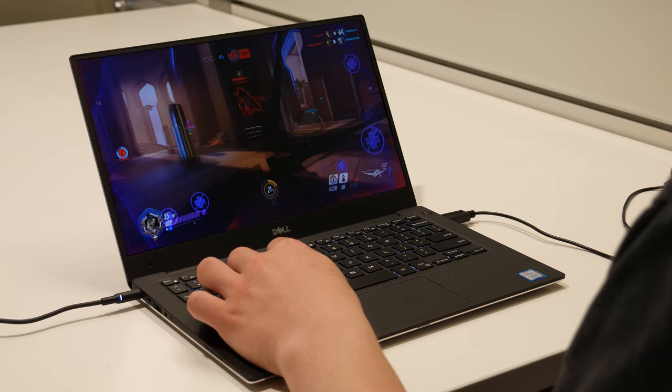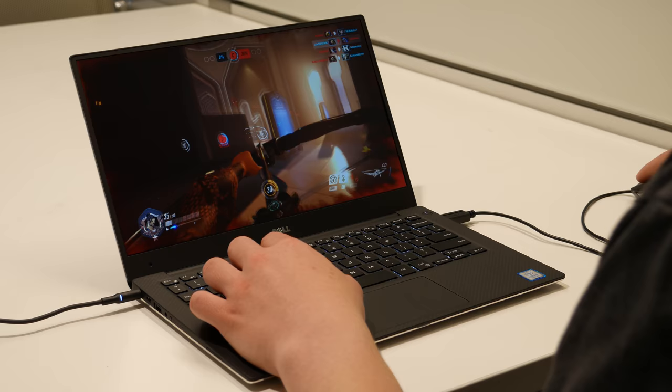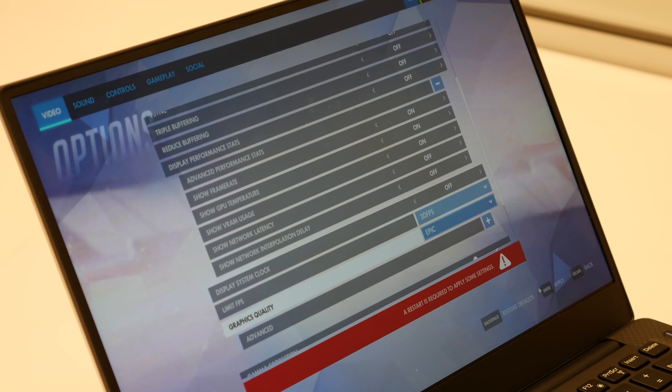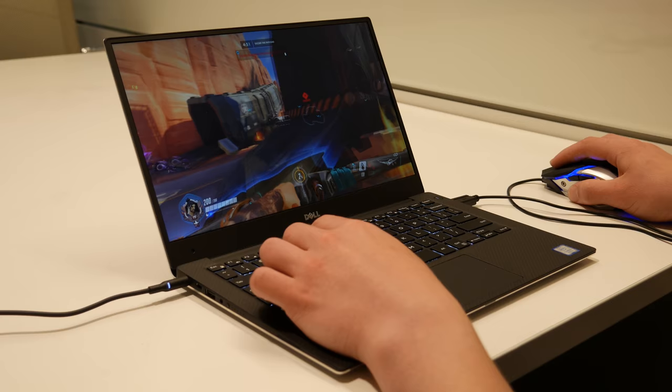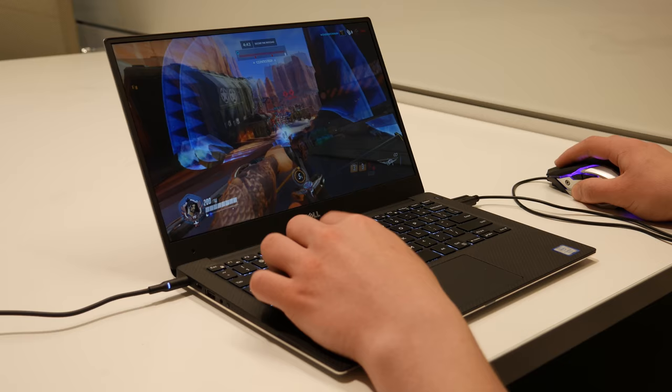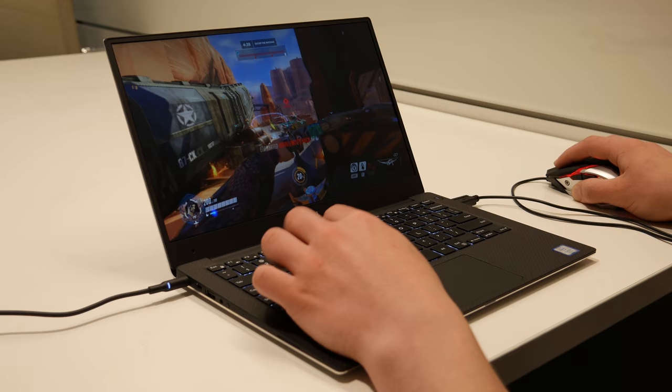I wouldn't be able to play at these settings safely in any kind of competitive match, so it really only works for casual gameplay. My last Overwatch configuration was epic graphics quality at 1920x1080 resolution, and this is where it just stopped being fun to play at all. The game still ran, but getting any kind of headshots was absolutely impossible, especially in combat, and even hitting people just took a lot of luck. This is where you're really going to notice the XPS 13's integrated graphics card, and if you're wanting to game at these settings, you're going to need a different machine.